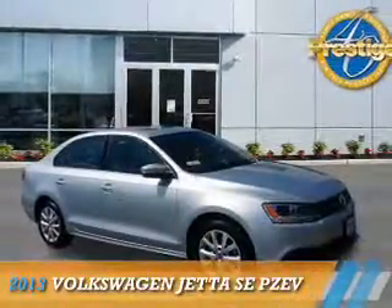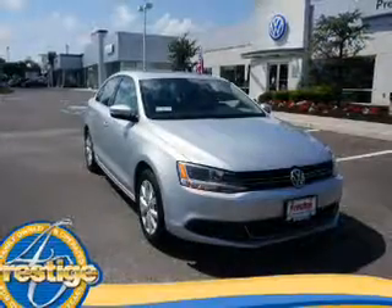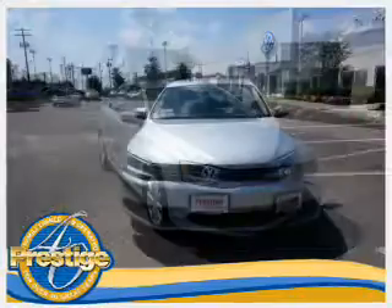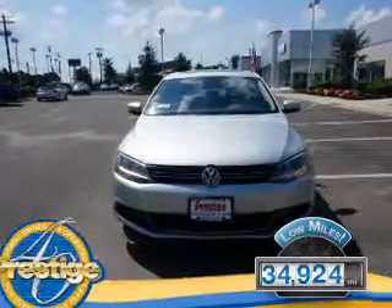Presenting the 2013 Volkswagen Jetta. It's powered by front wheel drive, a 2.5 liter 5 cylinder engine and an automatic transmission. With fewer than 35,000 miles, this vehicle has a long road ahead.